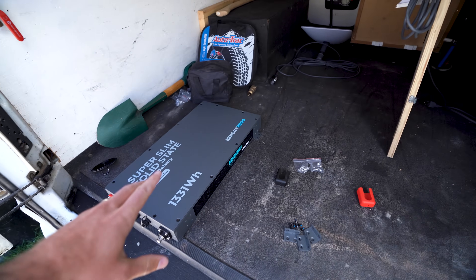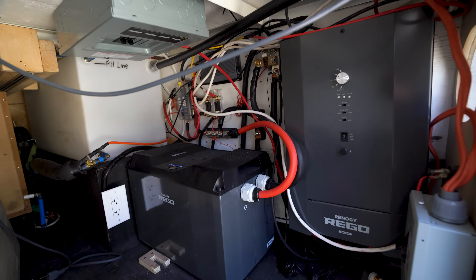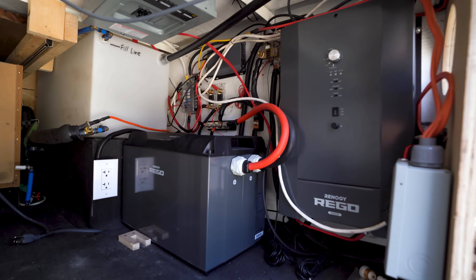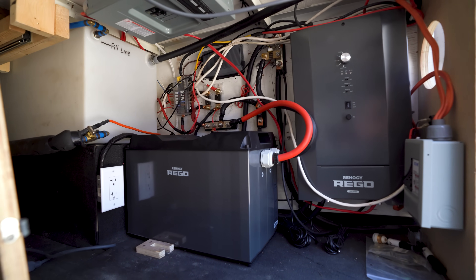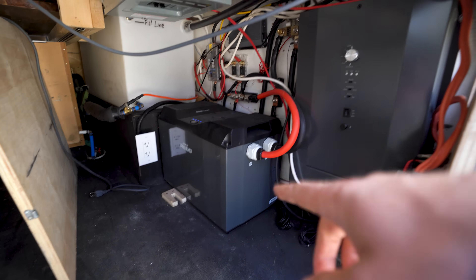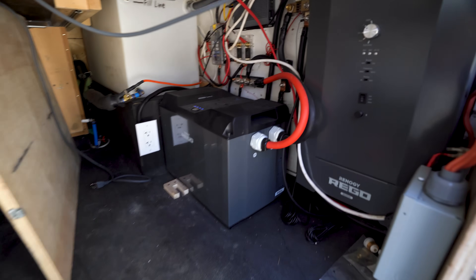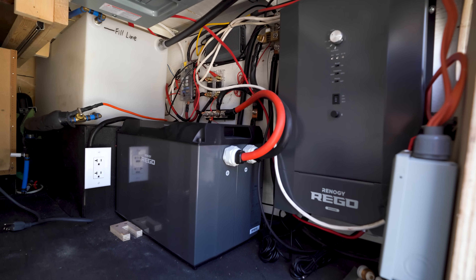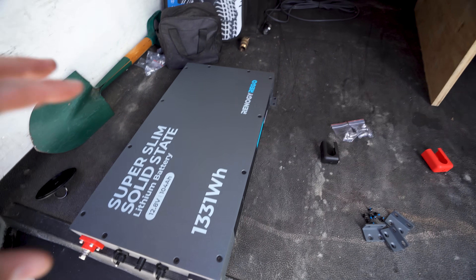Here's the new battery and my current setup right over here. This inverter charger has been working phenomenally — we've been testing it for about six months to a year and it has been working great. I also have the 400 amp hour Rigo which has been working awesome too. I'm going to take out the big battery and install and test this new one.